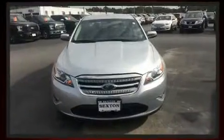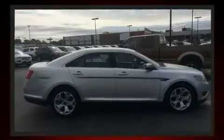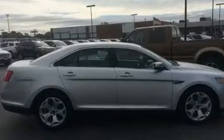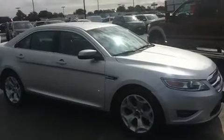A wealth of standard features means that you no longer have to sacrifice, such as remote keyless entry, front and rear reading lights, variably intermittent wipers, a leather steering wheel, an automatic dimming rear view mirror, power door mirrors and heated door mirrors, and much more.